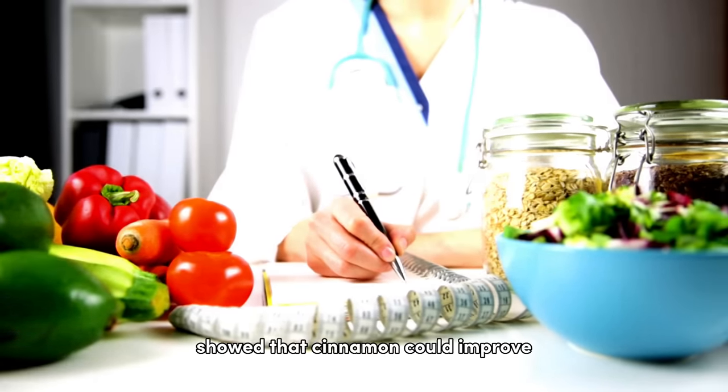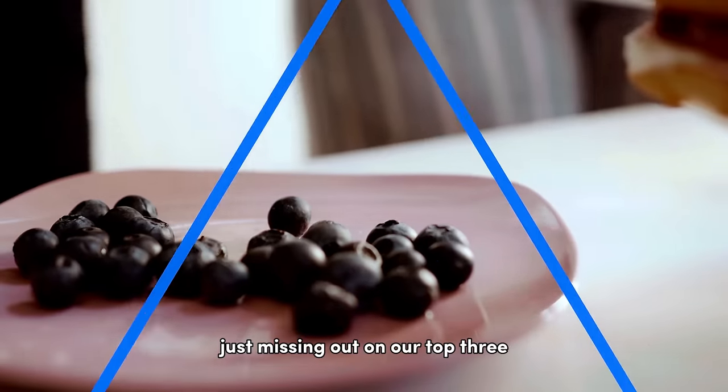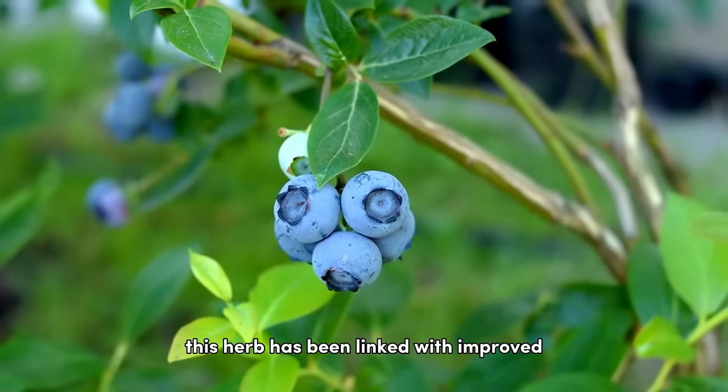Halfway through our list, number five is cinnamon. This aromatic spice is a powerhouse when it comes to health benefits. Research published in Diabetes Care showed that cinnamon could improve fasting blood glucose and insulin sensitivity, all thanks to its bioactive compounds.